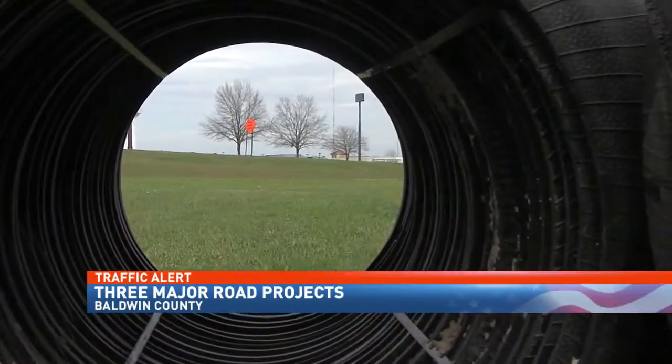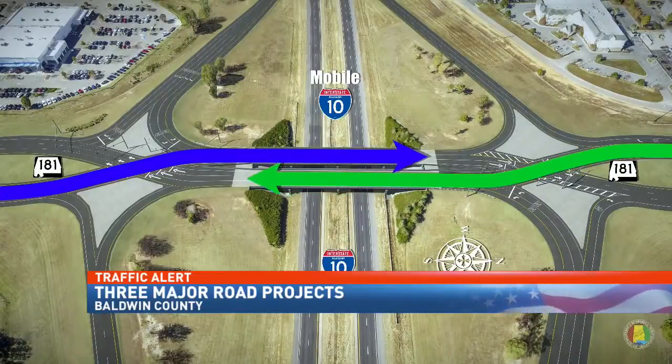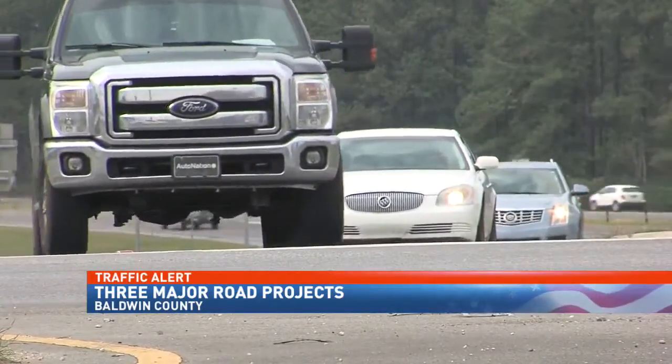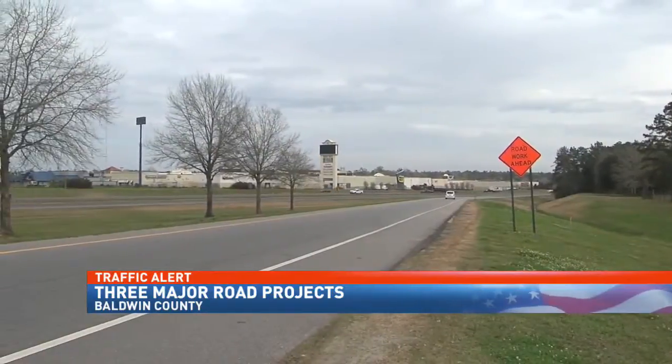It's no pipe dream. Soon it will be a reality, as ALDOT will be on a four-month mission to widen both the east and westbound I-10 on and off ramps. The work is the first stage leading up to the construction of the state's first diverging diamond in Malibus.